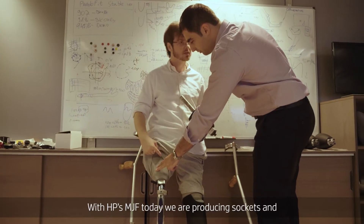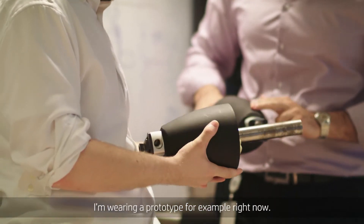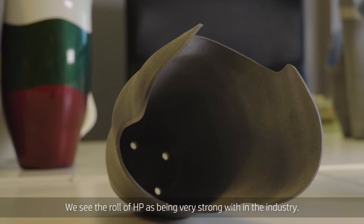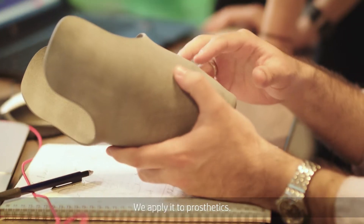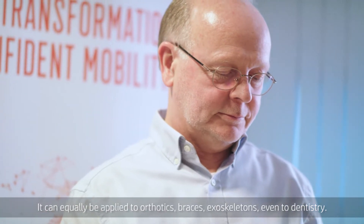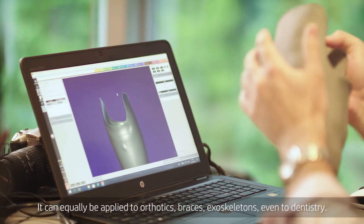With HP's MJF today we are producing sockets, and I'm wearing a prototype example right now. We see the role of HP as being very strong within the industry. We apply it to prosthetics, and it can equally be applied to orthotics, braces, and exoskeletons.